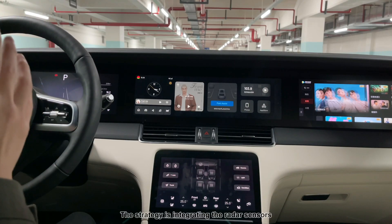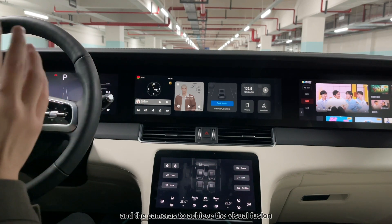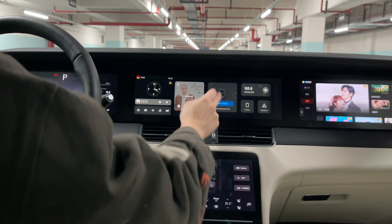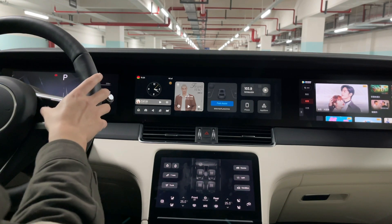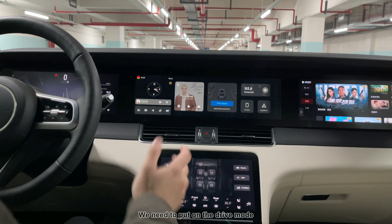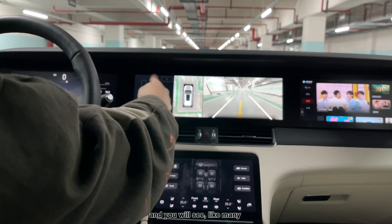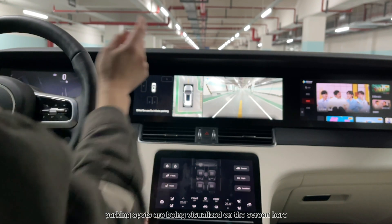The strategy integrates radar sensors and cameras to achieve visual fusion. To start automatic parking, we can either use the screen here or press this button. We put it into drive mode, then push this button, and you will see many parking spots being visualized on the screen.